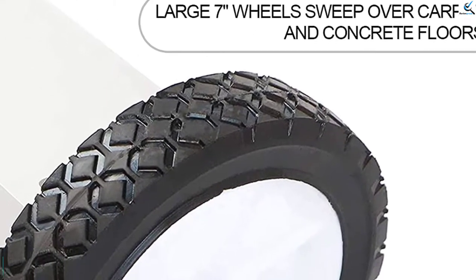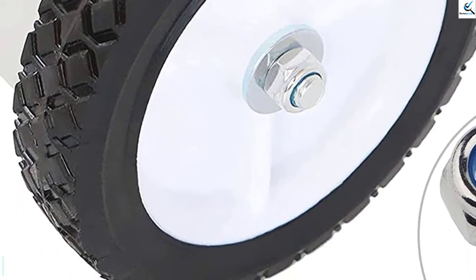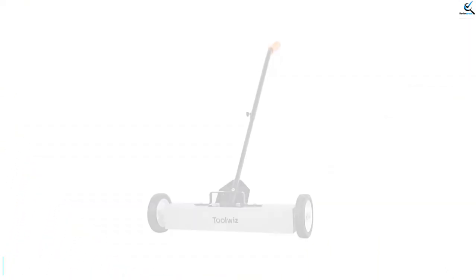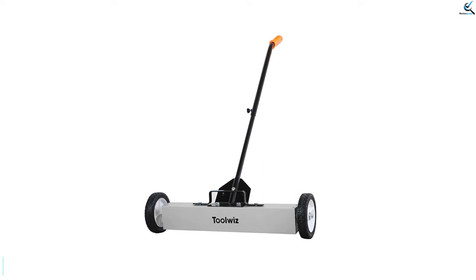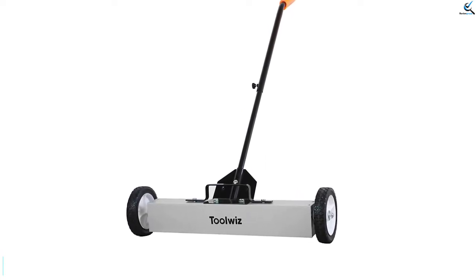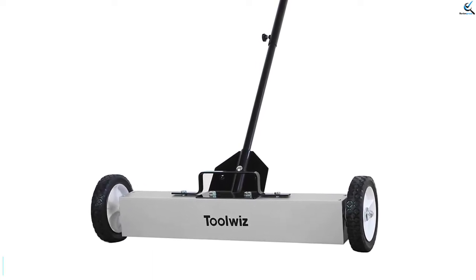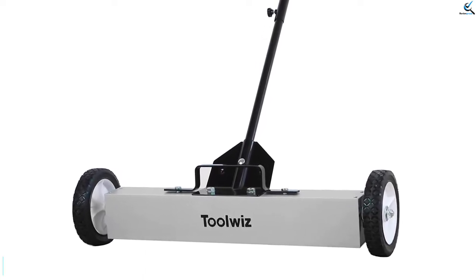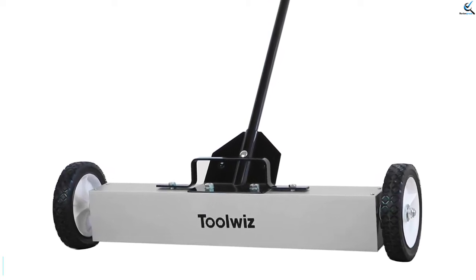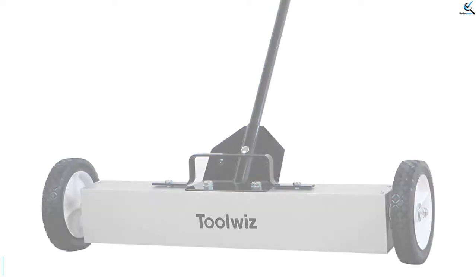Moreover, it's ideal for cleaning all metal messes, sharp objects, and harmful fillings. It has a higher pulling capacity of 33 pounds and sweeps over a wide area of 24 inches, hence saving time and money. Besides, it's available in three different sizes with high-quality wheels that ensure optimized control and maneuverability, as well as a user-friendly design that's durable, odorless, and suitable for sweeping on different surfaces.